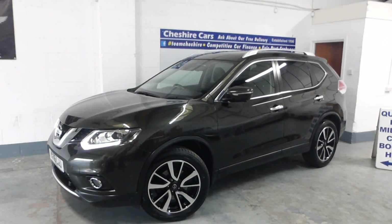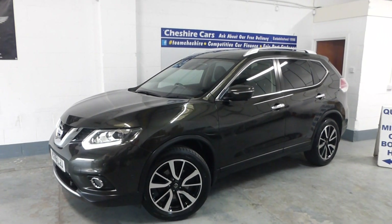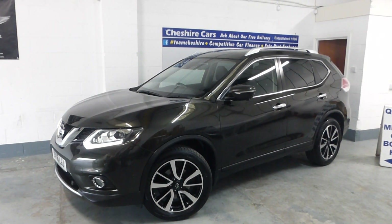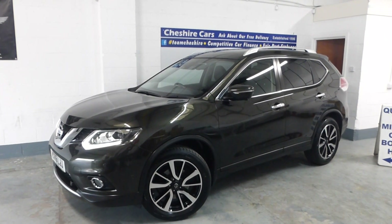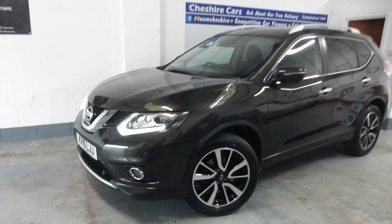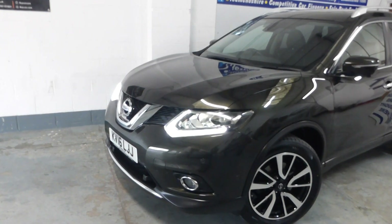It's the Tekna, so it has a panoramic sunroof — double sunroof. It has a 360-degree camera, it has parking aids, it has lane assist, it has blind spot monitoring. She's an absolute stunner. I've driven the car a little bit myself for the last few days.